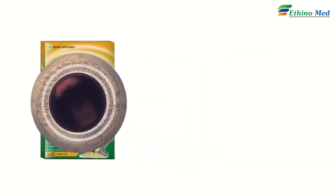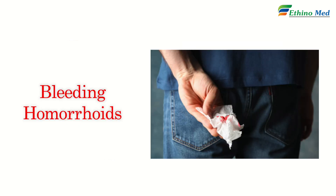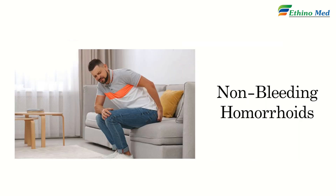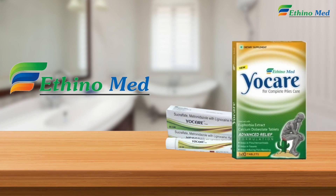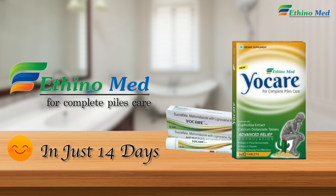YoCare tablet has shown proven safety and efficacy in preclinical and clinical studies. For bleeding hemorrhoids and non-bleeding hemorrhoids, YoCare Tab and YoCare cream gives smiles to your patient in just 14 days. YoCare tablets and cream for your complete piles care.